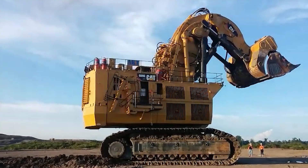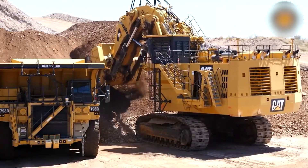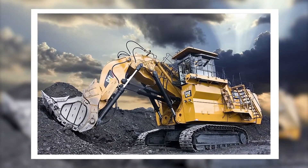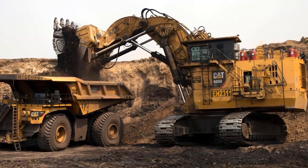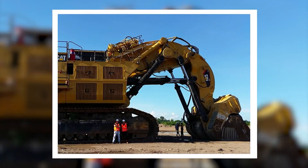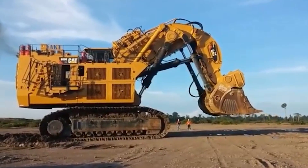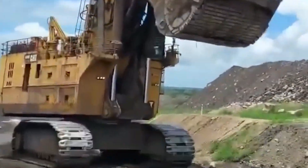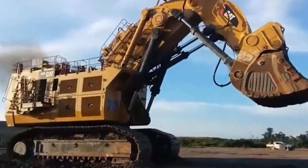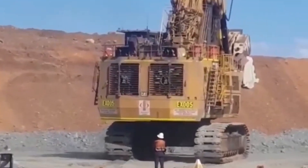As we embark on this thrilling journey, we invite you to join us in unveiling the true potential of the Caterpillar 6090 FS. It is more than a tool — it's a game-changer, a partner that enables you to explore uncharted territories, push boundaries, and conquer challenges previously deemed insurmountable. Together, we will redefine what's possible, revolutionize industries, and leave an indelible mark on the world. Embrace the unstoppable force that is the Caterpillar 6090 FS — remember that limits are mere illusions, and success knows no bounds when the 6090 FS becomes your ally.